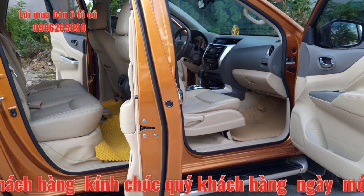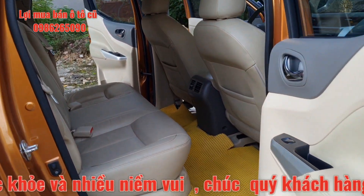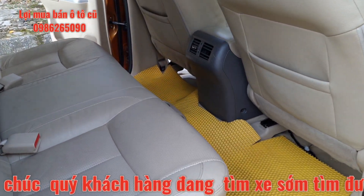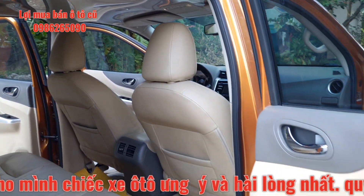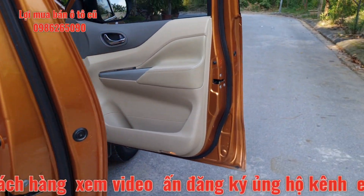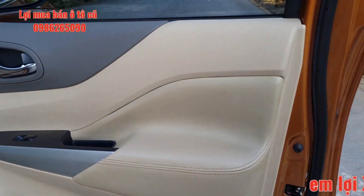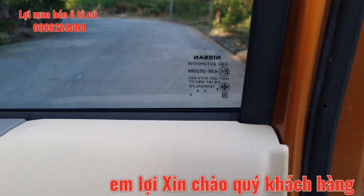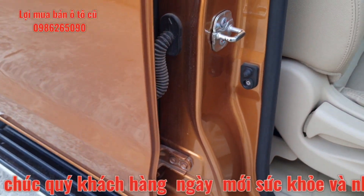Tất cả các dòng xe Nissan Navara đều có cửa gió điều hòa phía sau cho hàng ghế phía sau. Toàn bộ các phần chỉ cánh cửa đều nguyên bản, ốc khóa, bản lề đều nguyên bản và kính đều của hãng Nissan.